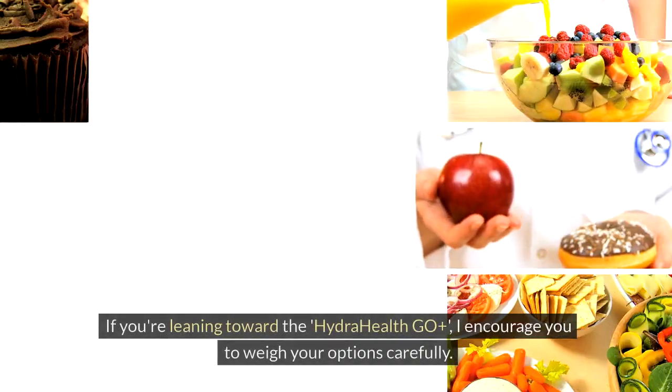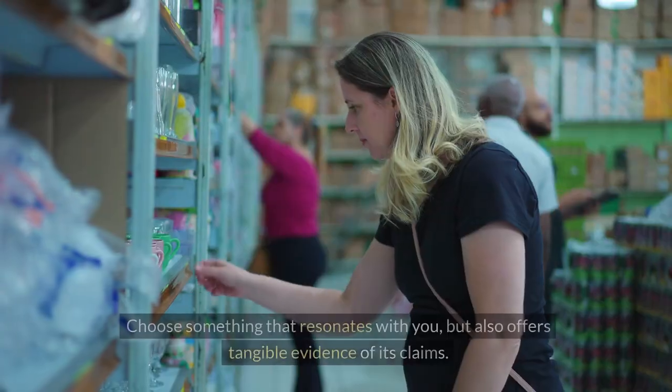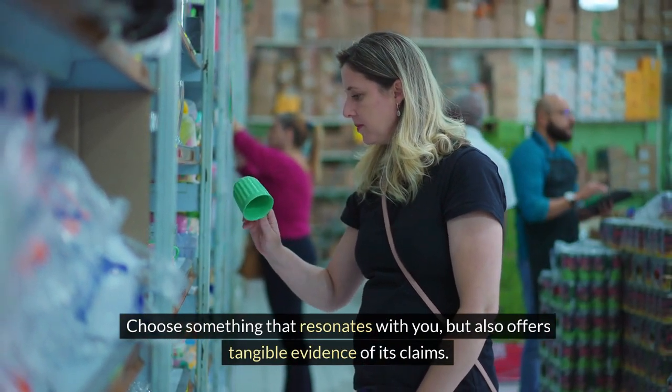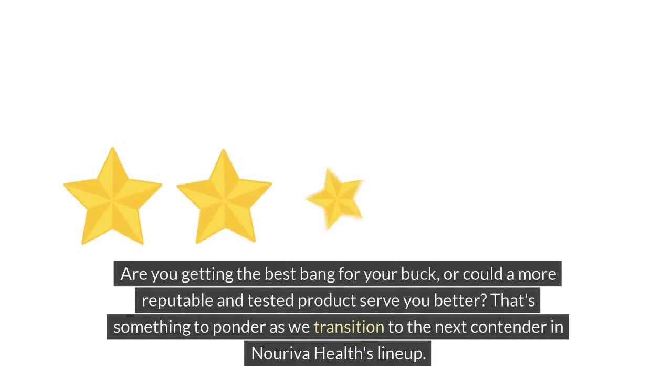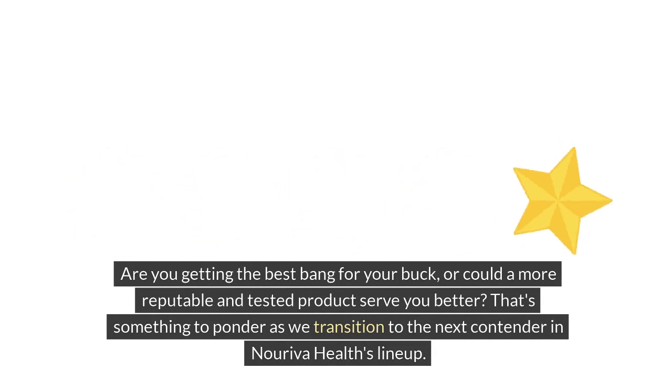If you're leaning toward the Hydra Health Geo Plus, I encourage you to weigh your options carefully. Choose something that resonates with you, but also offers tangible evidence of its claims. Are you getting the best bang for your buck, or could a more reputable and tested product serve you better? That's something to ponder as we transition to the next contender in Noriva Health's lineup.